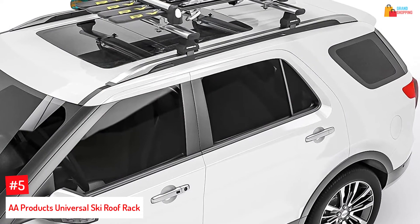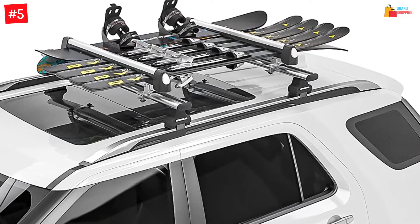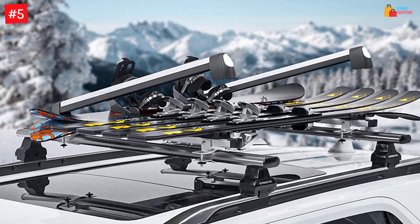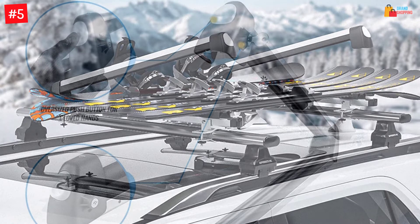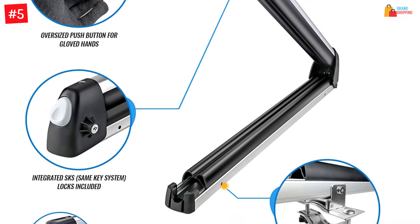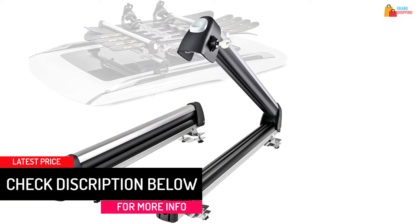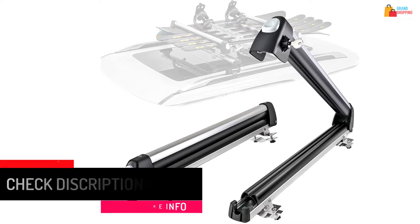At number 5: AA Products Universal Ski Roof Rack. With the ability to go with different types of vehicles, this has a large capacity. The snowboard and ski rack can be perfect for different types of items, and it makes sure there will be safe performance. You don't have to worry about scratches with the soft rubber grip. It comes with a universal mounting system, and you can use it even with gloves. This includes a lock and key that helps to prevent theft. Furthermore, it is composed of durable aluminum and has a lightweight construction.